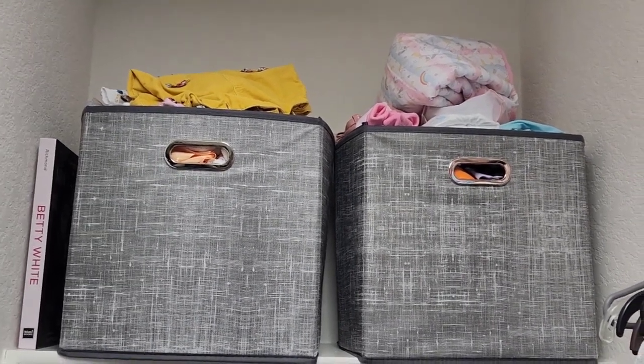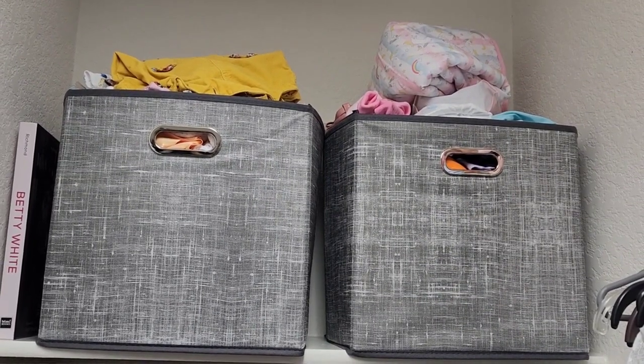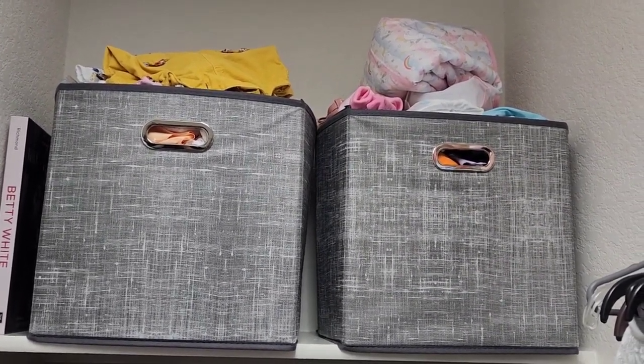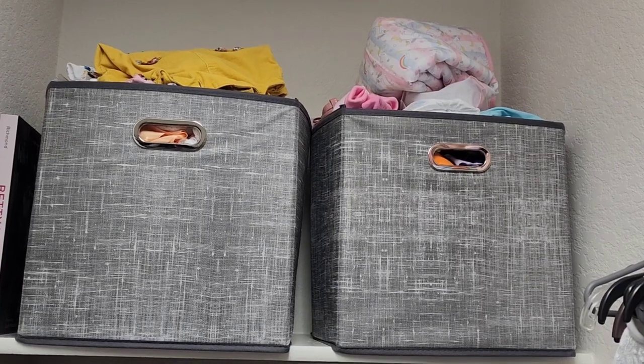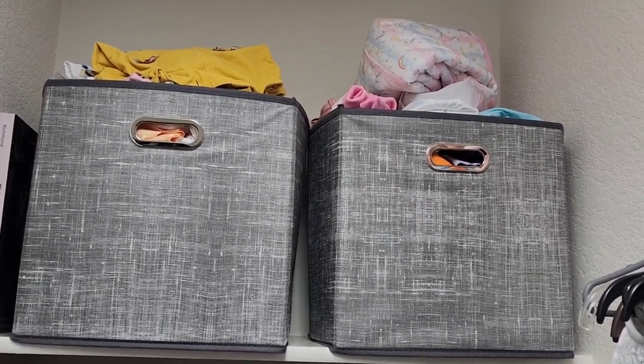Anyways, I hope you really liked this video and this updated tour. And I will someday take you to my storage unit, but it's just like a bunch of boxes. Maybe I'll just take a picture and put it on here so you can see it. But thanks so much for watching. See you guys next time. Bye!